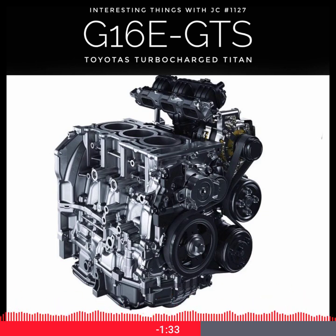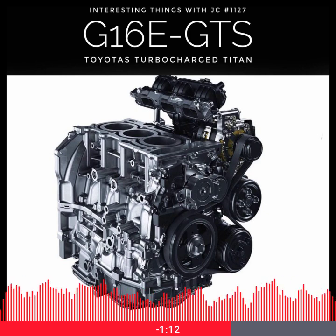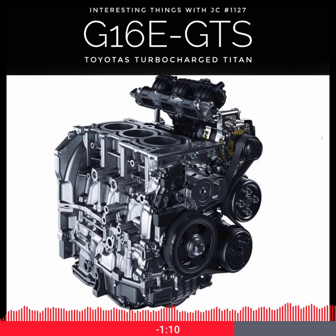And what does all that engineering mean when it hits the road? In the GR Corolla, this little engine catapults the car from 0 to 60 in just over five seconds. It's paired with an all-wheel drive system so precise that it feels like it's hardwired to your brain. Whether you're carving through mountain roads or drifting across a gravel rally stage, the G16E-GTS feels like it's laughing at physics.